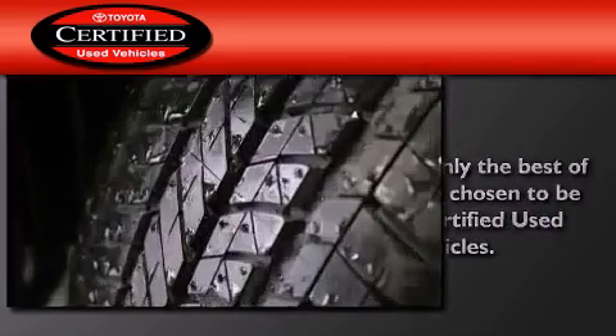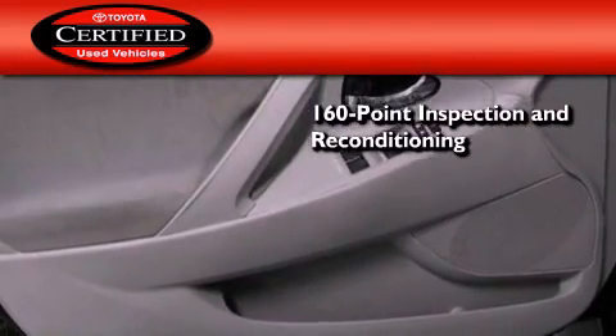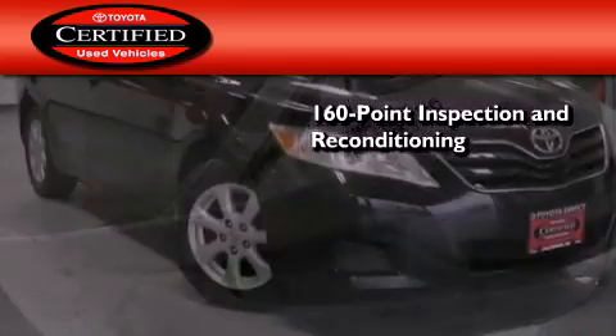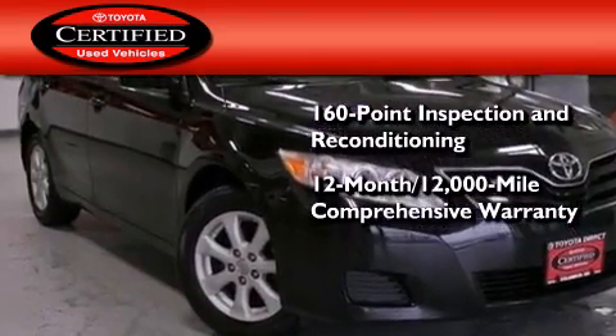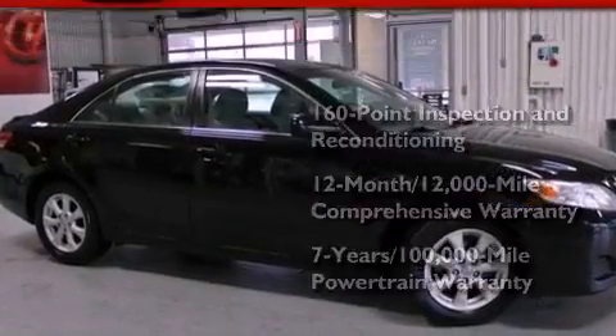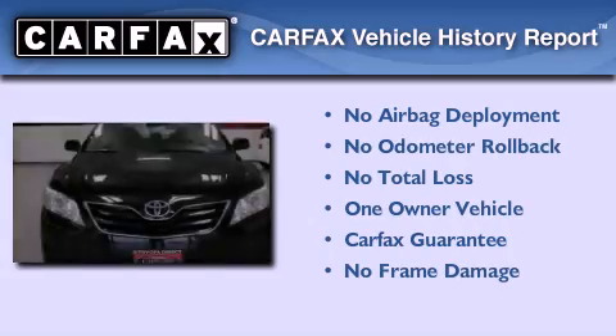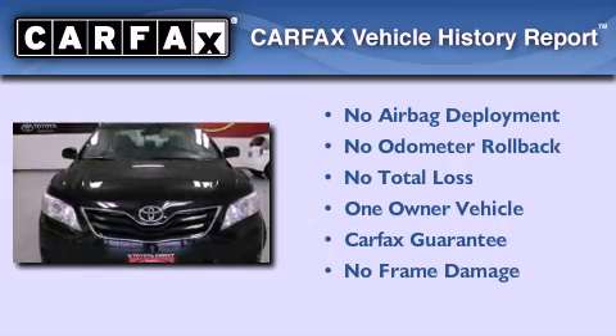Toyota's certification includes a 160-point inspection and an extensive reconditioning process, plus a 12-month, 12,000-mile comprehensive warranty, and a 7-year, 100,000-mile powertrain warranty. This sedan has had only one owner and it qualifies for the Carfax buyback guarantee.